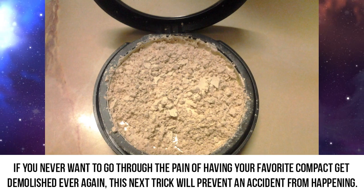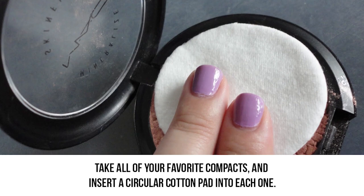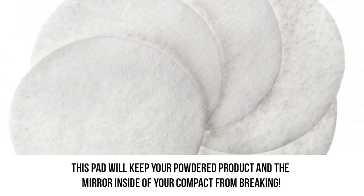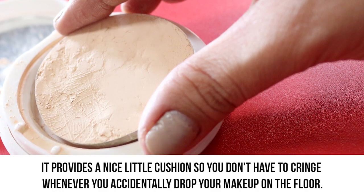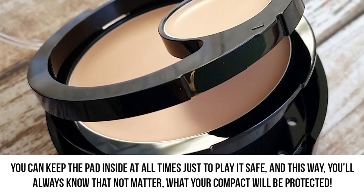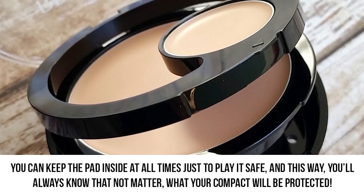If you never want to go through the pain of having your favorite compact demolished again, this trick will prevent an accident from happening. Take all your favorite compacts and insert a circular cotton pad into each one. This pad will keep your powdered product and the mirror inside from breaking. It provides a nice little cushion so you don't have to cringe whenever you accidentally drop your makeup on the floor. You can keep the pad inside at all times, and this way you'll always know your compact will be protected.